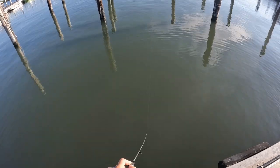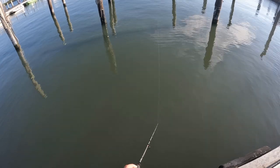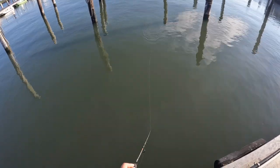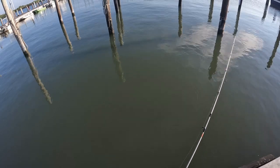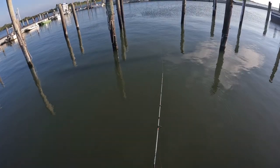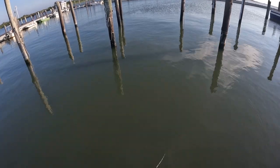Between the northern sennet and the big eye scad from yesterday — or a couple days ago — and then this jack, this marina is like a tropical aquarium lately. The record high temperatures, I think, are contributing to a greater presence of southern species here than normal.